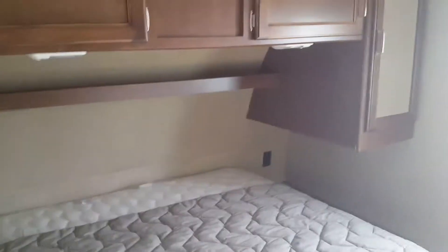The bedroom — queen sized bed, wardrobe storage on both sides and some storage up above.